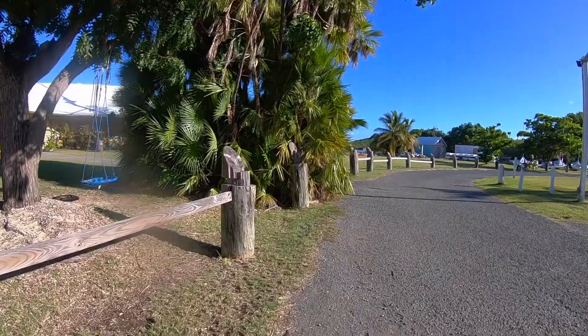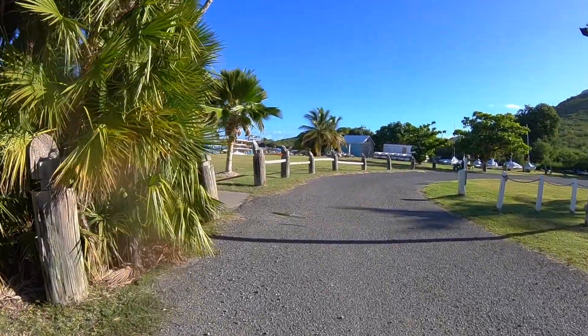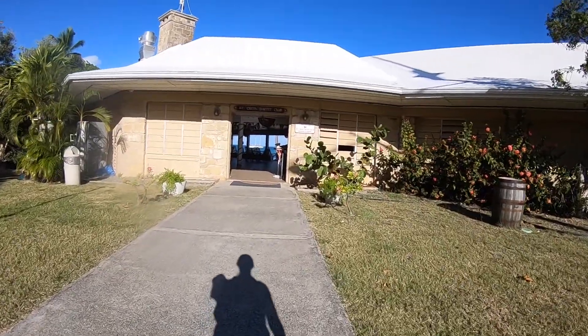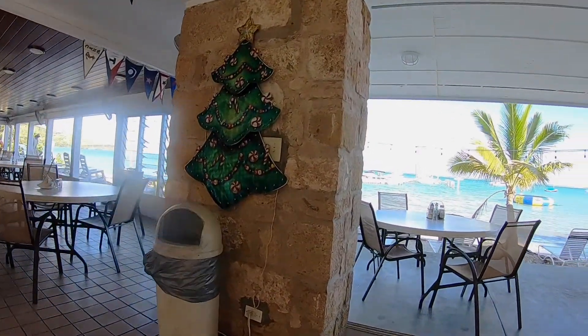We chose Llewellyn's Charters and couldn't have been happier. Llewellyn has been taking tourists over to the special island since 1960. He operates at the St. Croix Yacht Club, which is located on the eastern end of the island.